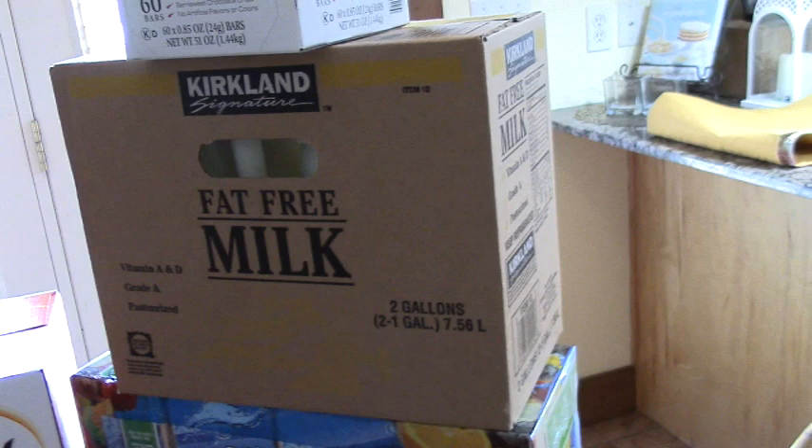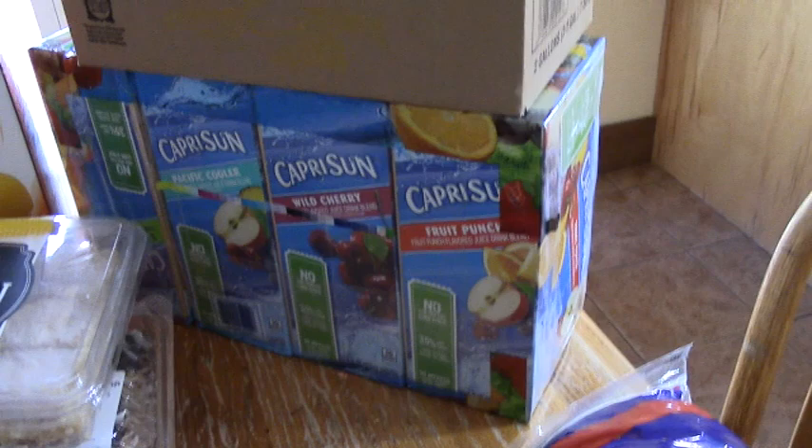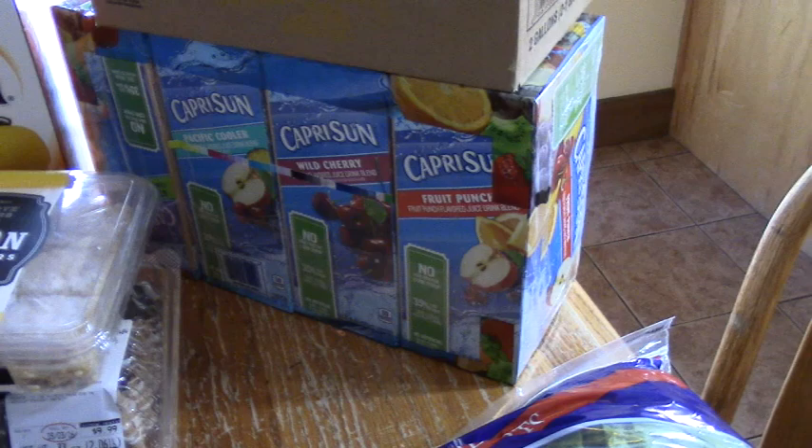Someone asked why we get fat free and not 2% or whole. It's just what we're used to — the kids don't like it too thick, so we go for the fat free. And then we have some Capri Suns. Hopefully this is the last box of juice boxes for the school year, and I won't have to buy any during the summertime. So hopefully that is the last time I buy juice boxes until August.